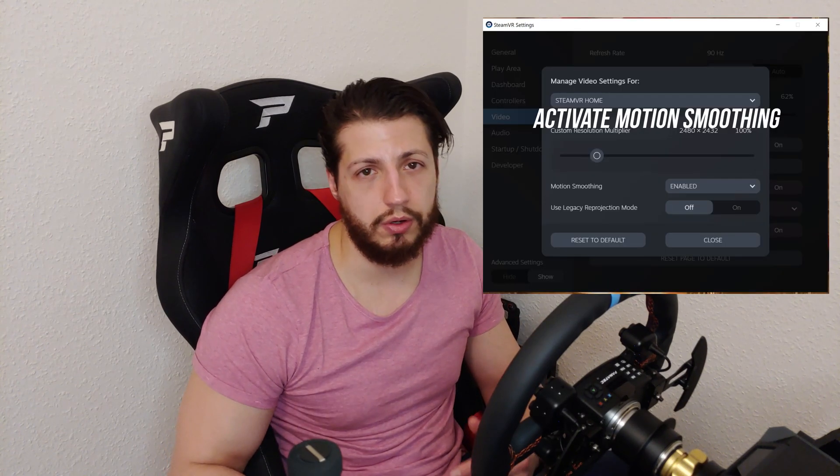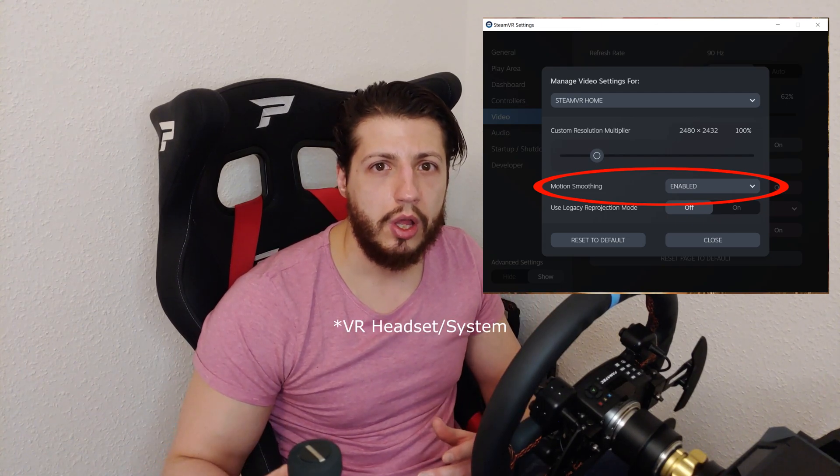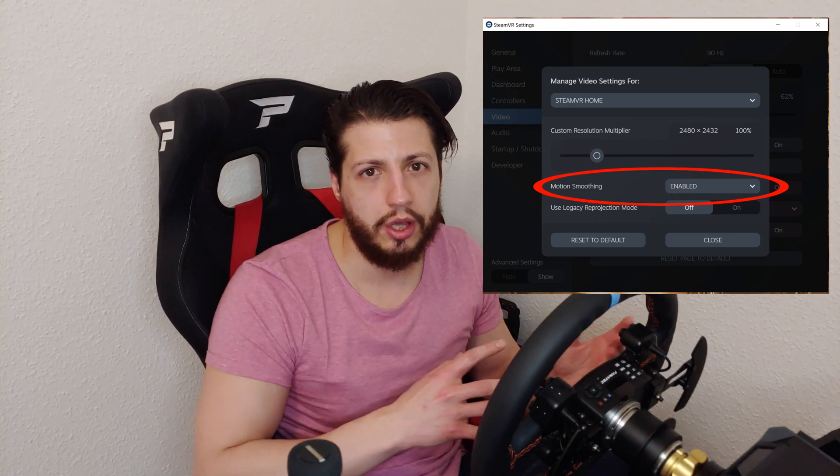Turn on asynchronous reprojection, motion smoothing, or whatever it's called for your sim. What this basically does is — if your machine can't render real frames at, say, 90 FPS, then it's going to render 45 frames instead and will try to synthesize the rest. This usually is better for VR. But be careful: if you end up configuring your settings so that your PC is constantly switching between asynchronous reprojection and real frames, it's not going to be comfortable. It's better to have constant asynchronous reprojection with higher graphical settings than to be constantly switching between real and synthetic frames. If it's just sometimes switching, then it's all fine.